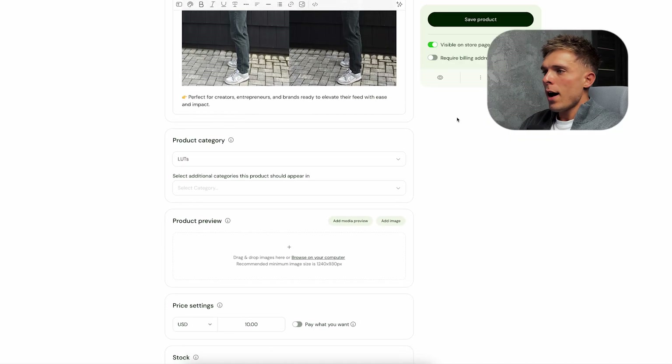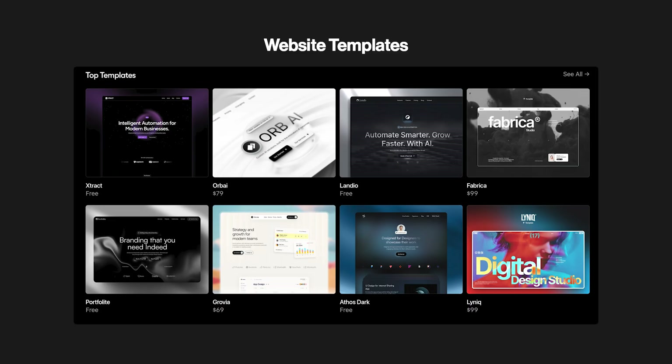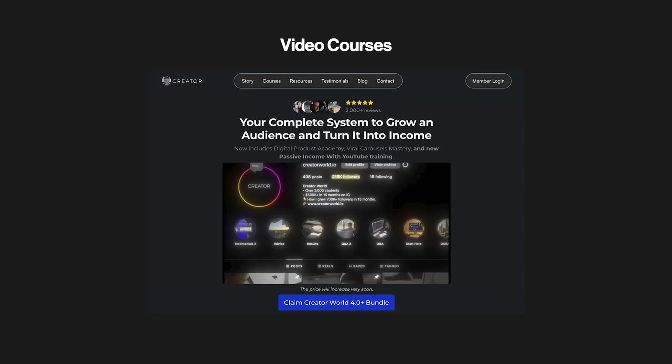Over this time I've built a framework that allows me to launch digital products and make money from day one, and in this video I'm going to build and launch a brand new product from scratch so you can see exactly how it's done. Every successful digital product has one thing in common — they save time. Think of website templates, color grading LUTs, video courses.